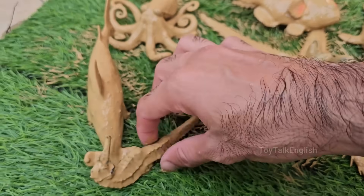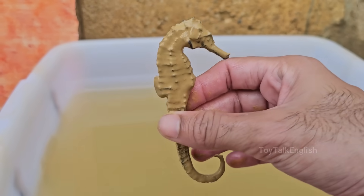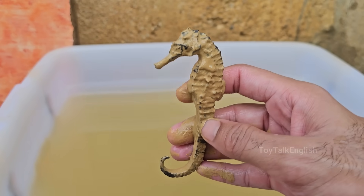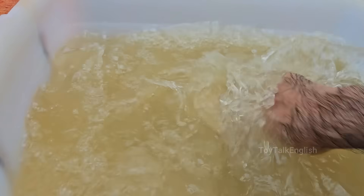Seahorses can change color to blend in with their surroundings, which helps them avoid predators. Seahorses don't have a stomach, so food passes through their body quickly. They need to eat almost constantly.